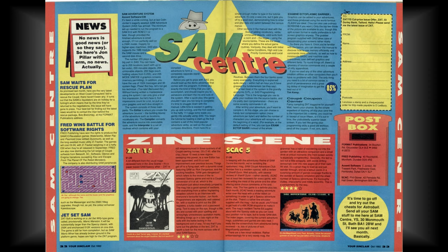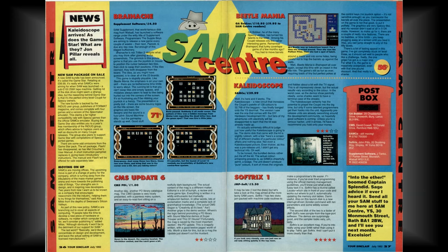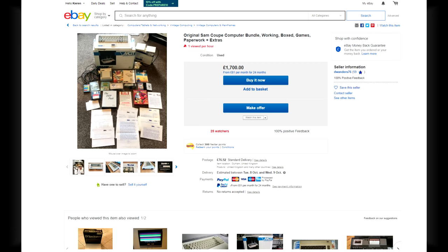West Coast Computers soon appeared as a saviour, with grand plans to resurrect and improve the SAM, but after a clearance of inventory, they went quiet themselves, and the computer was officially dead. Only 12,000 SAMs were sold in total worldwide, and because of these small numbers, it's now become highly collectible and very expensive to purchase, with auctions sometimes going into four figures.